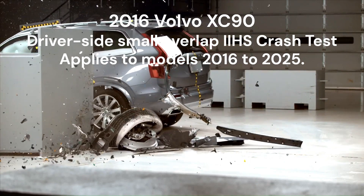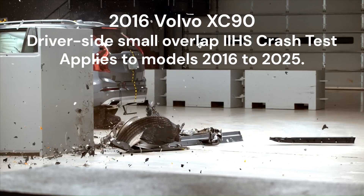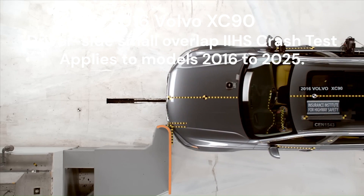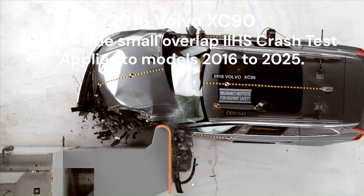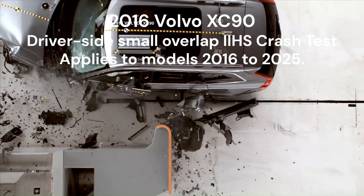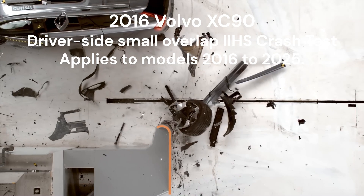During this challenging test, the XC90's driver's space held up remarkably well, with intrusion of less than 2 inches at all measured points in the driver's seating area. The dummy's movement was well-controlled, and the front and side curtain airbags worked in perfect harmony to protect the head. Measurements taken from the dummy indicated a low risk of any significant injuries in a crash of this severity.